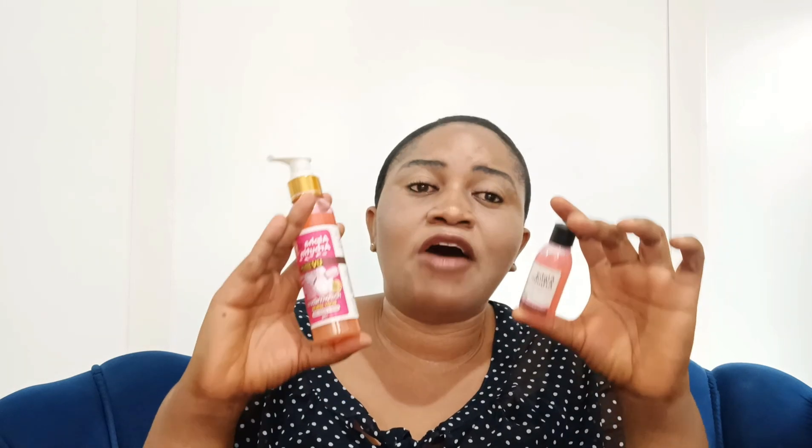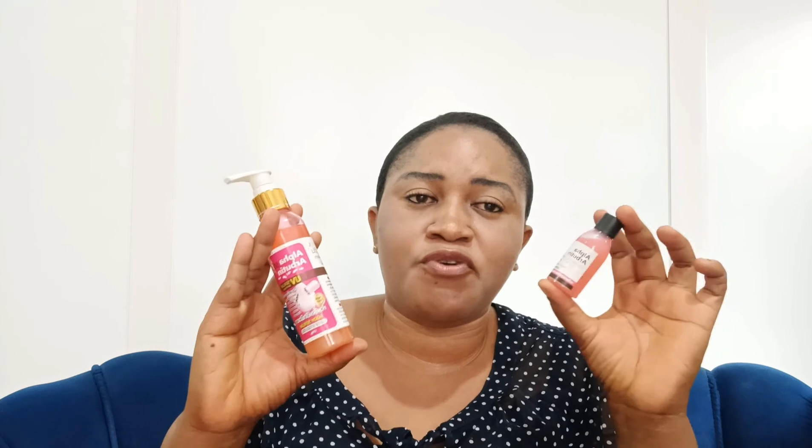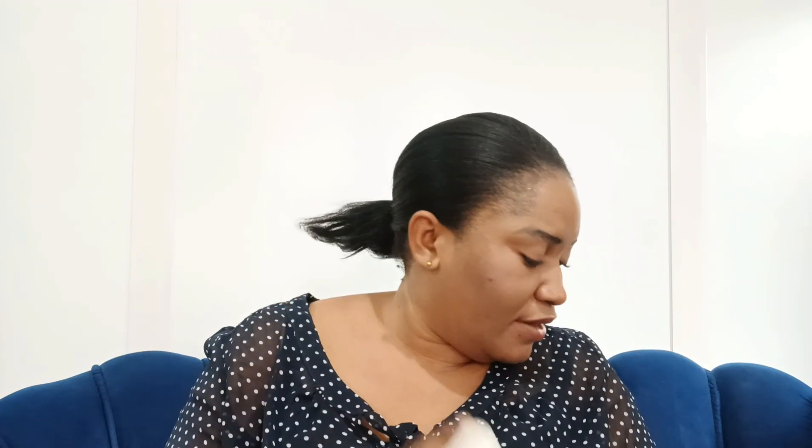It also comes in a smaller version — the Alpha Arbutin Lifting Intense. Both can be added into your cream. They are super moisturizing serums that give the skin a beautiful effect.